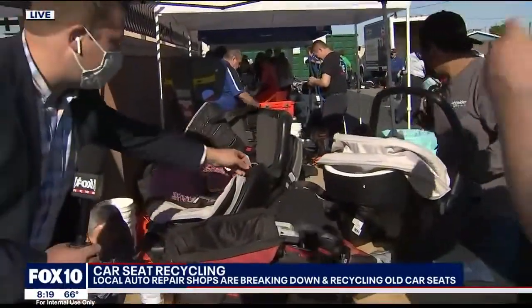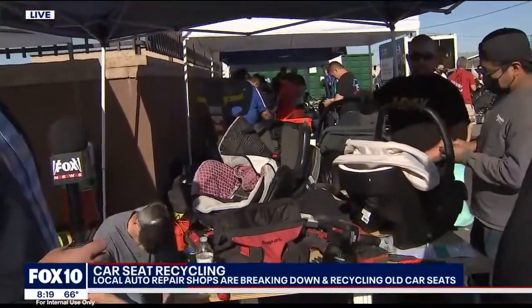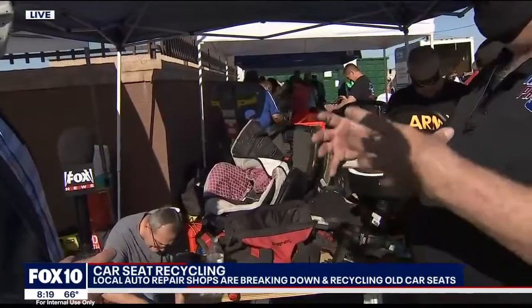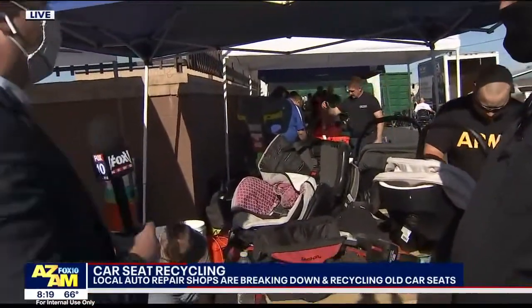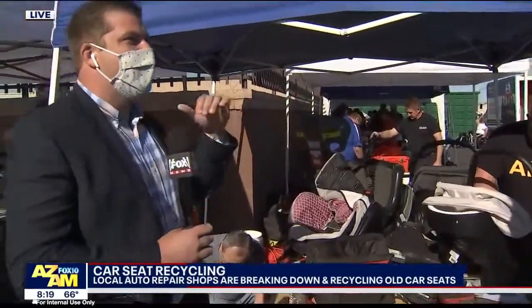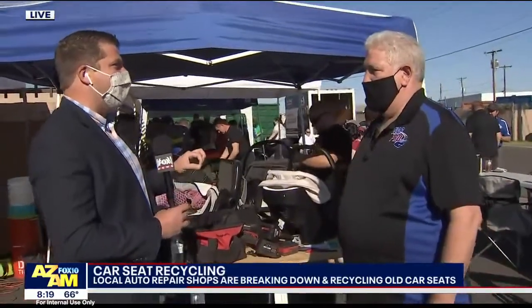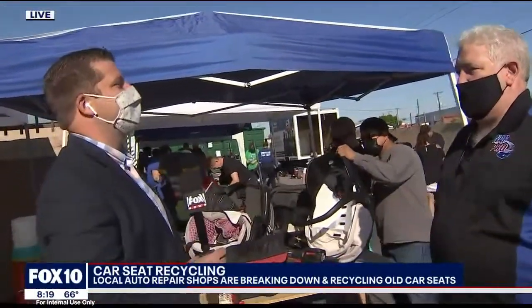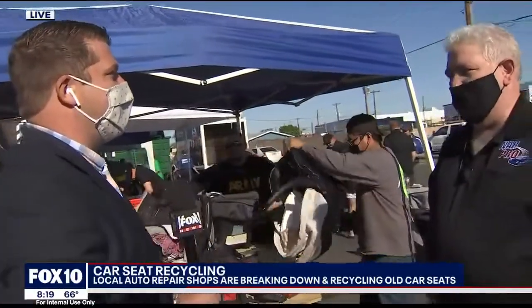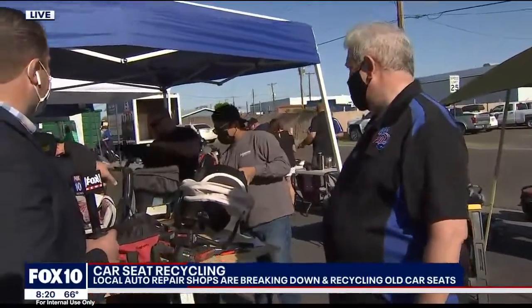And you're even able to save the styrofoam. The styrofoam goes to a place in Tempe — they make building material out of it. Building material out of these car seats, that's incredible! You can hear the saws going right now and all the power tools. Some of it just takes a screwdriver and it comes right off; some pieces just connect together. But when you get down to the end of it, there are usually some power tools involved, and they're really breaking a sweat over here.